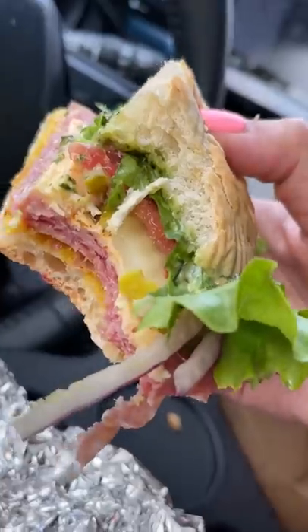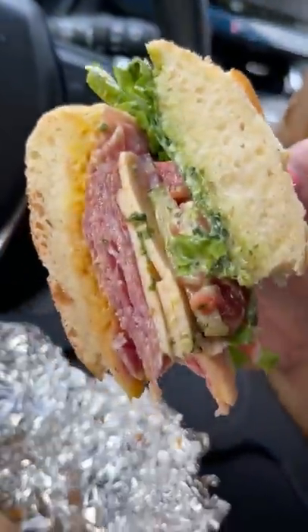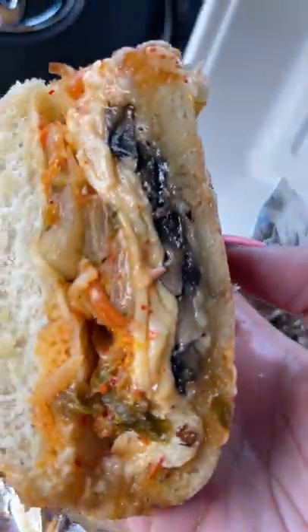At Bayboy Sandwiches they've come up with many different sandwich variations. This business was started because one of the owners is from the Bay Area, and when he moved to Kansas City he couldn't get them anywhere — and here they are making some amazing sandwiches.